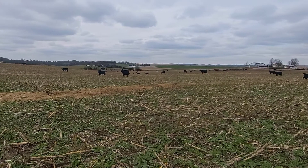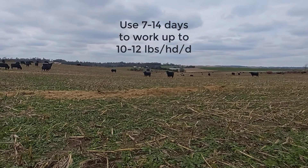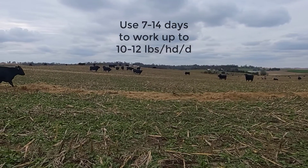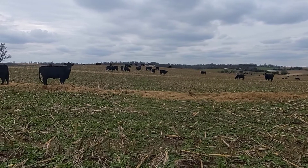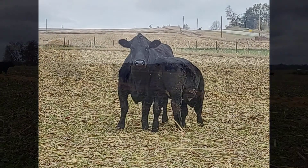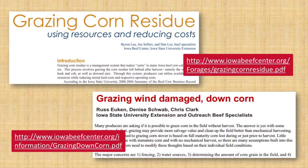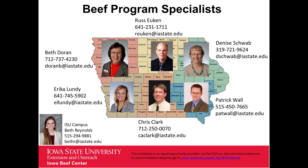Start cows on a couple of pounds of corn per head per day and work up to about 10 to 12 pounds per head per day over a 7 to 14-day period. Once the rumen is acclimated to starch, you can turn cows out onto corn stalks with high levels of grain. Just remember to watch them closely for the first few days. For more information on traditional grazing of cornfields and grazing specifically to 2020, it can be found in two Iowa Beef Center publications: Grazing Corn Residue and Grazing Wind Damaged Down Corn. Or if you have questions or need help developing a specific plan for grazing corn this year, contact your regional beef specialist.